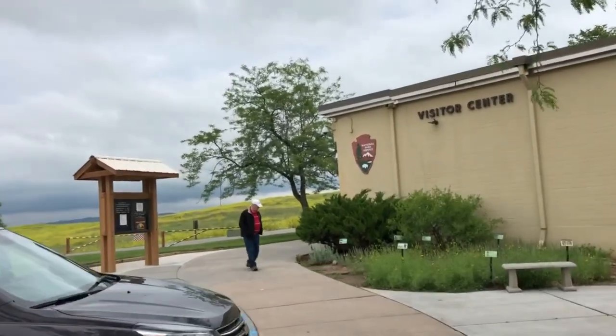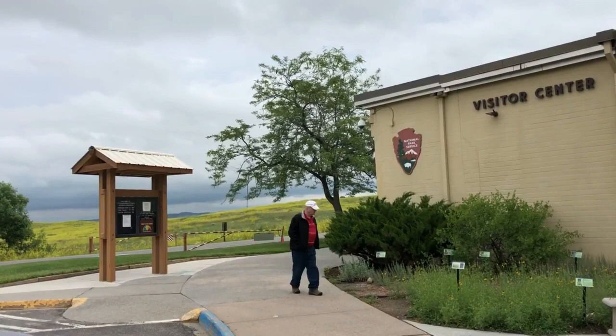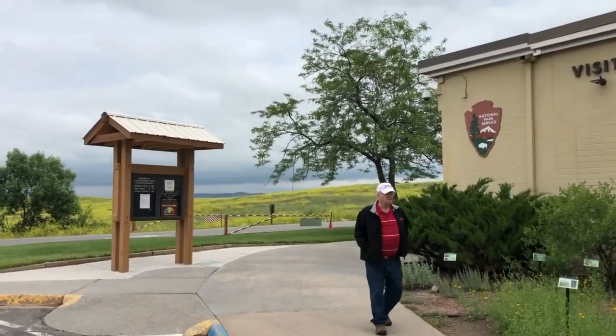You can enter the Visitor Center here, and you can also start the walking trails. They begin at this area.